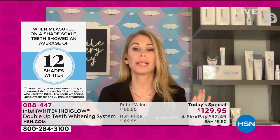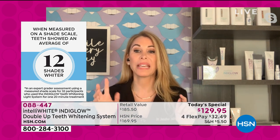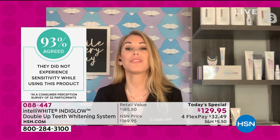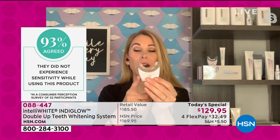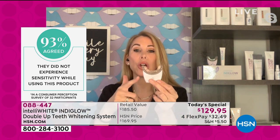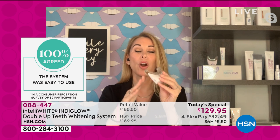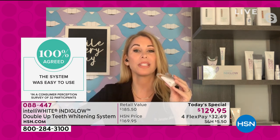We have been the number one whitening system here for 11 years for a reason, but this is the biggest breakthrough we've ever brought you. There is no other system, even the dental office, that can prove clinically 12 shades lighter. We are the only ones that can prove clinically an average of 12 shades lighter — which means some people got even lighter than that. You're getting 40 treatments, a year's worth, and you own this groundbreaking light. This is the only one with real dental office technologies.